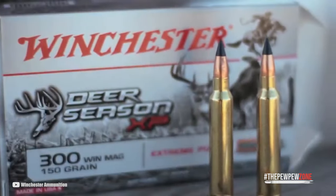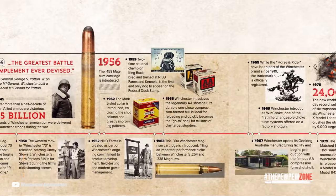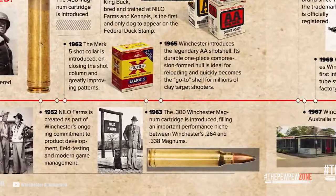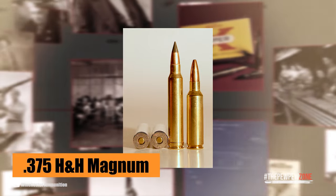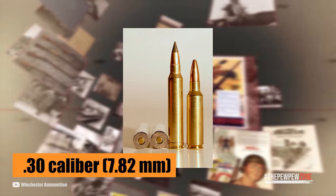The .300 Winchester Magnum is a belted, bottlenecked Magnum rifle cartridge manufactured by the Winchester Repeating Arms Company. Introduced in 1963, it is also known as the .300 Win Mag or .300 WM, and was designed to fit in a standard rifle action. It is based on the .375 H&H Magnum which has been blown out, shortened, and necked down to accept a .30 caliber or 7.82 millimeter bullet.